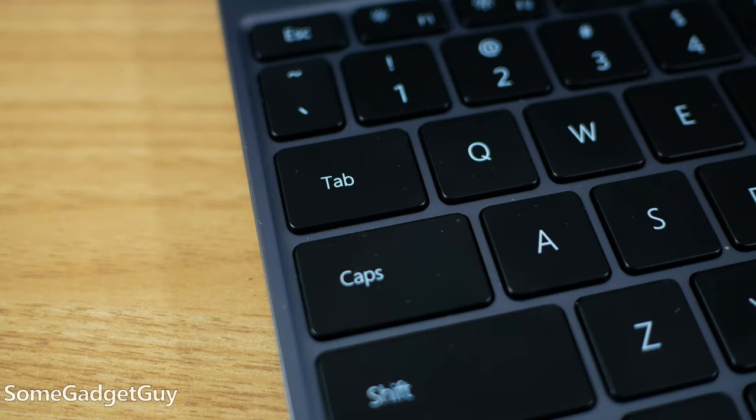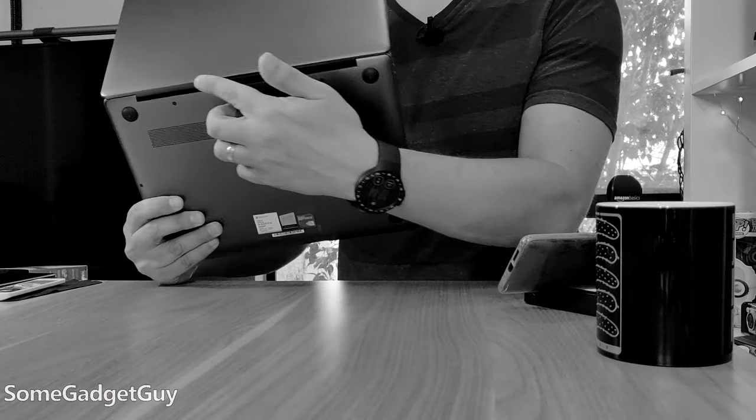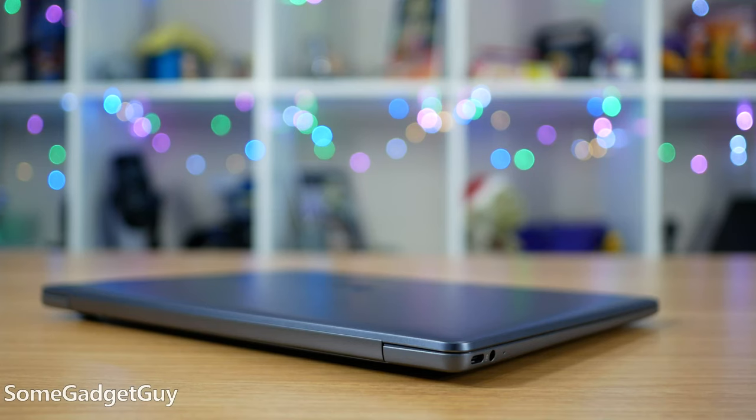Over that time though, budget considerations of the build have manifested. The frame under the keyboard has always been a touch on the creaky side, but the flex has gotten a little louder over these last couple of months. Nothing affecting performance, but a small creep coming from the case under the display, and the plastic on this hinge popped open once with a loud crack. I snapped it back in place and everything seems fine, but it was definitely disconcerting in that moment.